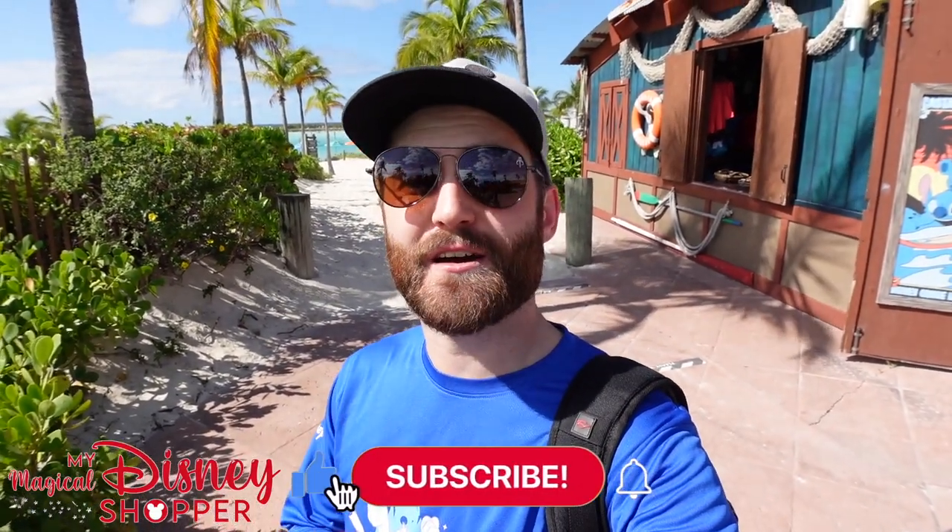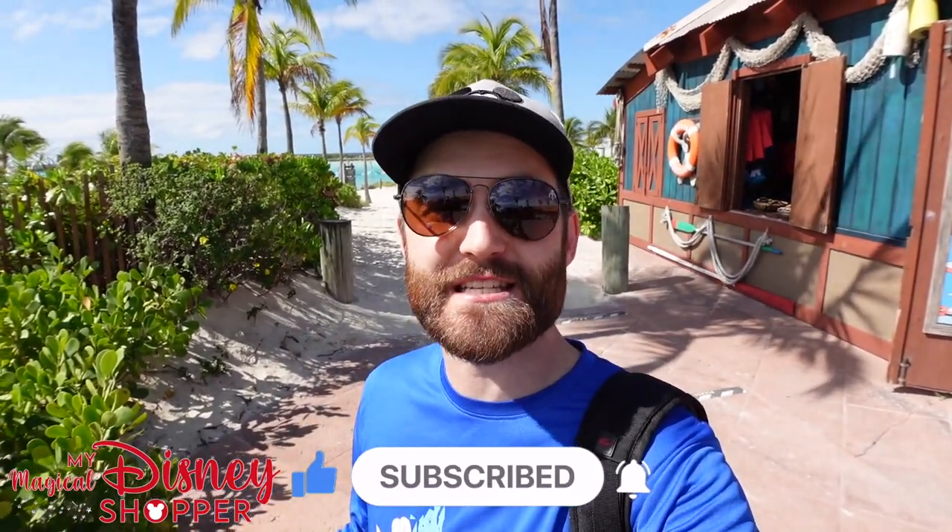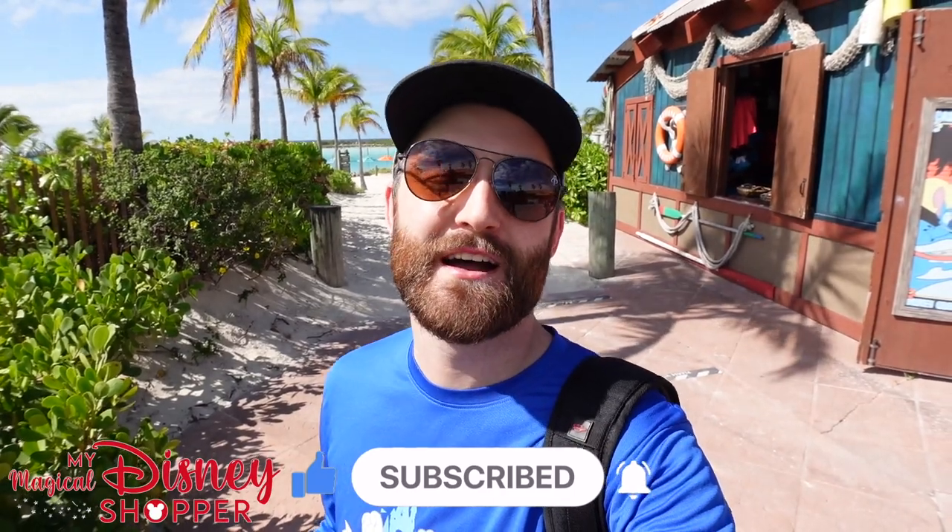Make sure you like and subscribe and head on over to our other channel at Meet the Dietzlers — there will be a link in the description — if you want to see the rest of our Disney vacation and check out all the fun stuff that we get to experience on this Disney cruise. So let's go check out the store.